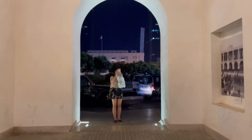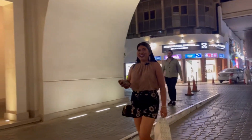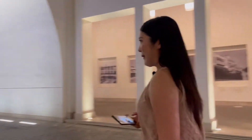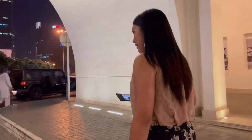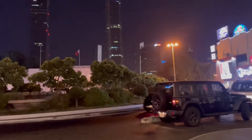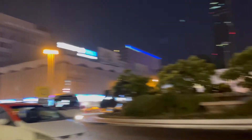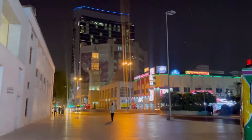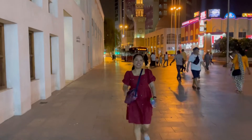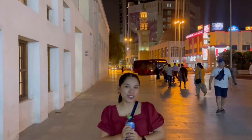My photographer is going to take pictures of me again! Thanks so much, photographer — beautiful! The city lights of Bahrain. Bye bye, Manama Souk!